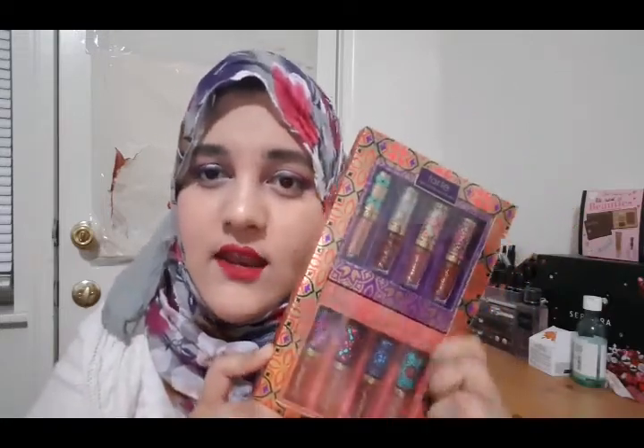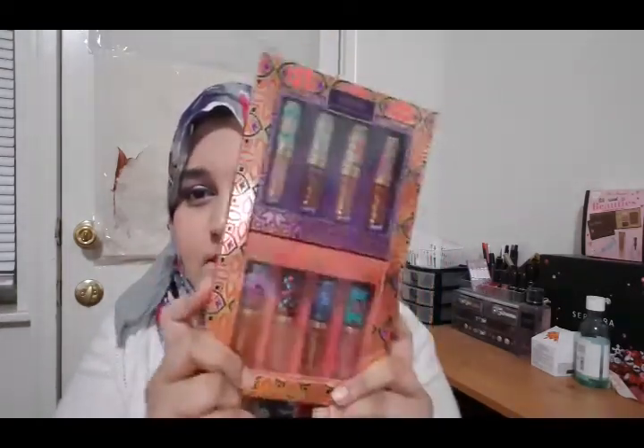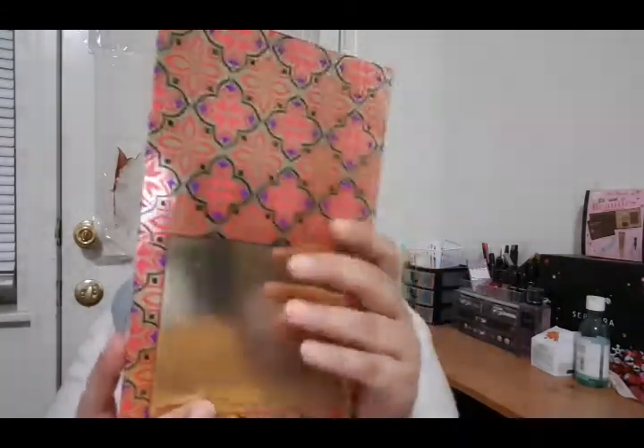I love liquid lipsticks in smaller sizes because my lipsticks tend to dry out and I don't like using the same shade every day. The smaller ones are better in price and quality — and they don't dry out after two or three months. The packaging is so pretty; I seriously fell in love. Tarte has the best packaging ever.